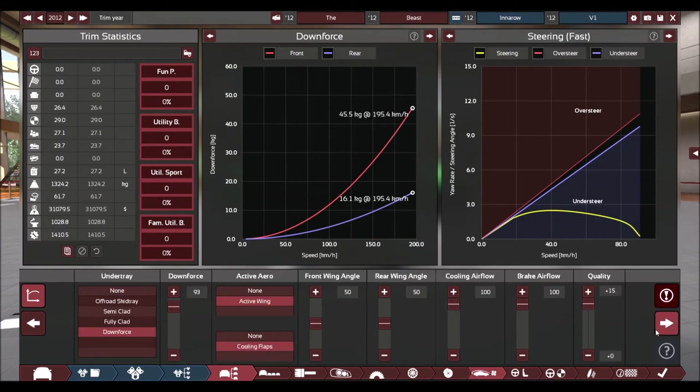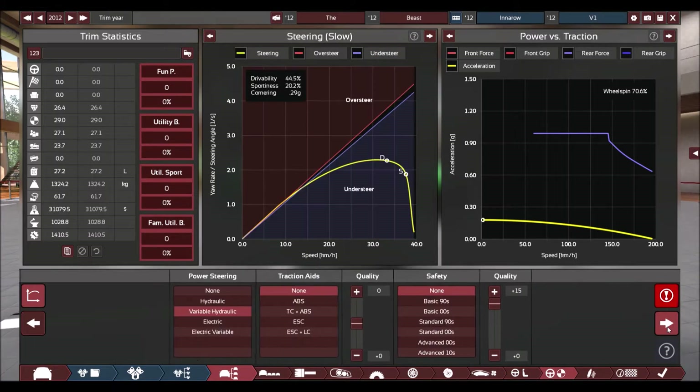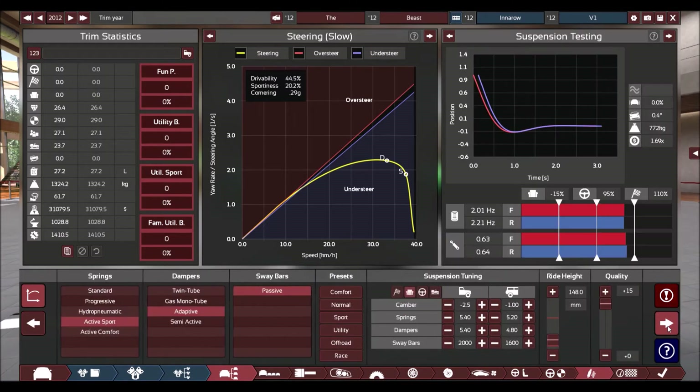We've got a downforce undertray underneath it, active aero, and active cooling flaps. Cooling for the engine is set at maximum, and cooling for the brakes at maximum. It's a two-seater with a very basic interior and no entertainment at all — this is a race machine, not a tourer. It's got variable hydraulic power steering, no traction aids at all, and no safety. That was the request — make this thing as unsafe as I could.